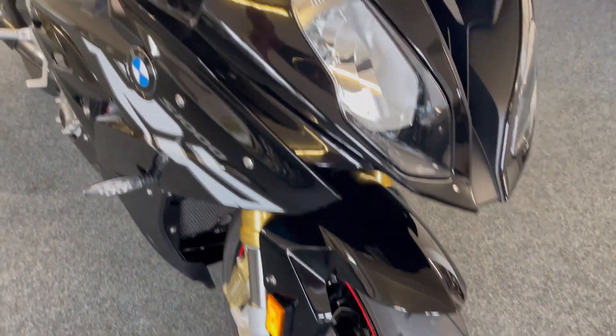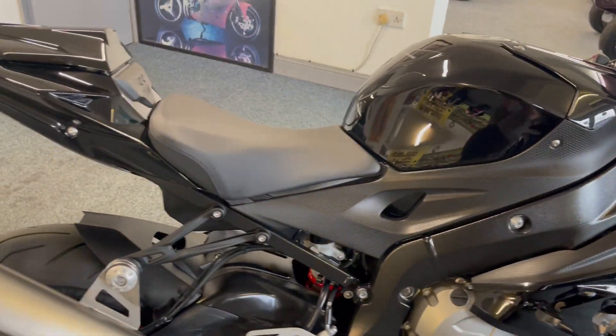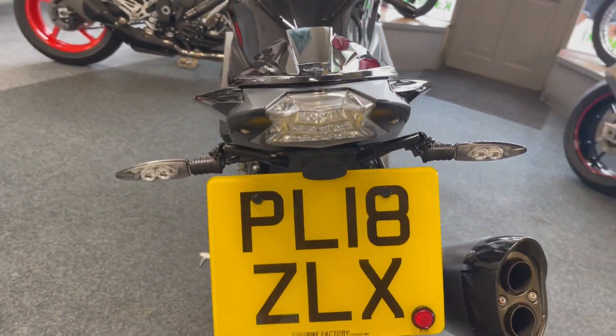Tires are mint on it, she's just a raving minter. Nice tail tidy on there.